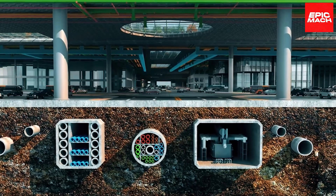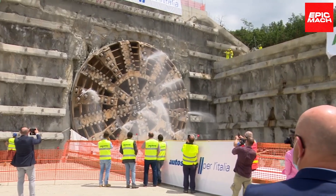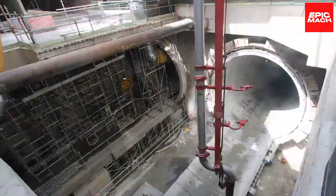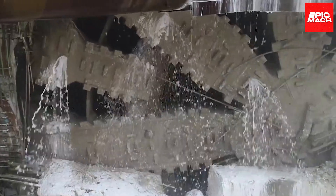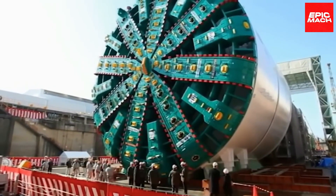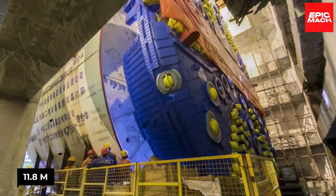While most people associate TBMs with traffic tunnels beneath harbors and rivers, specially trained workers travel the world to install water lines and drill mines. These pressurized machines not only construct the tunnel but also line the walls behind them with a watertight mix of precast interlocked concrete segments. More than five decades have passed since the world's largest boring machine dazzled the globe with an 11.8-meter diameter head.